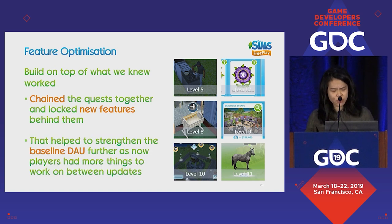For a simulation sandbox game, chaining quests is quite interesting because it gave players a path to progress where they could unlock features. Not everyone is extremely creative and knows how to navigate the sandbox space. But with this progression, as players level up they get the opportunity to play through quests that unlock new features, making them feel like they're growing and expanding what they can do in the game. This helped strengthen our baselines and give players something to do in between updates and events.